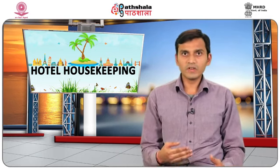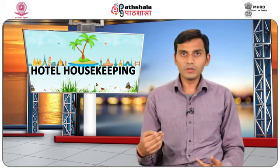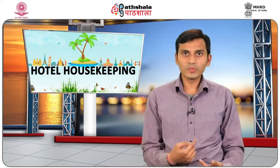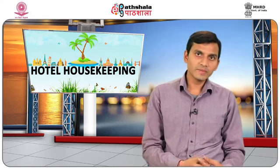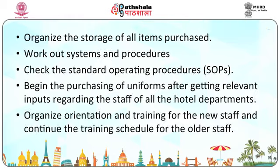Six weeks before opening: hire the necessary lower-rung staff, clean up all newly constructed areas and carry out a thorough inspection before takeover from projects. Snag lists should be prepared for all areas and snags rectified by the project team. After construction is over, initiate actual horticulture activities such as landscaping and gardening. Organize the storage of all purchased items, work out systems and procedures, check the standard operating procedures, begin purchasing uniforms, and organize orientation and training for new staff while continuing the training schedule for older staff.